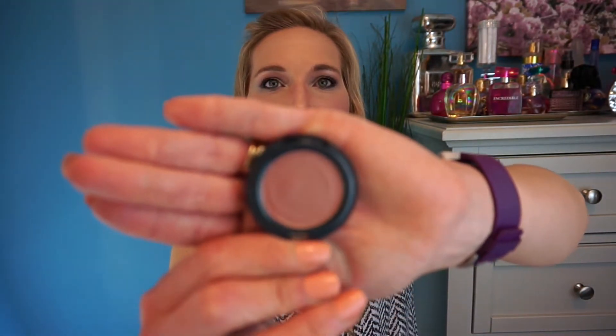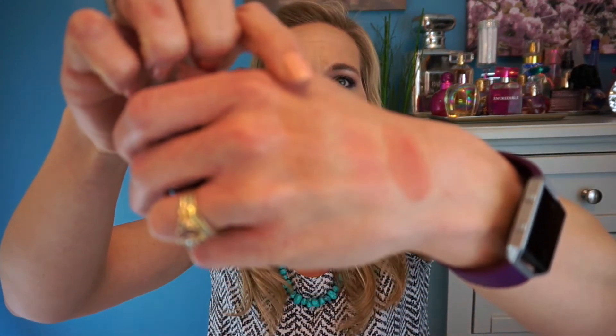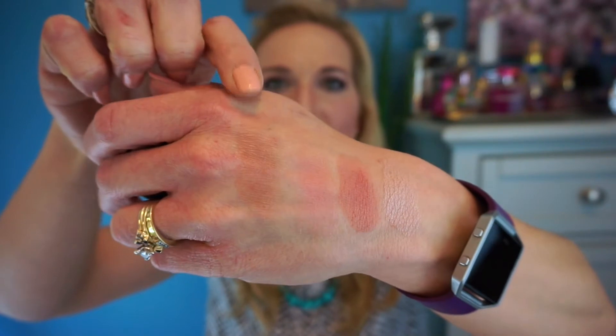The next blush I got is called Sunkissed. It's a little more of a pinky look with what looks like a little bit of brown in it too. I'll swatch that closer to the front. This one didn't swatch as well honestly — it looks a little more brown but yeah, there's the color swatch.